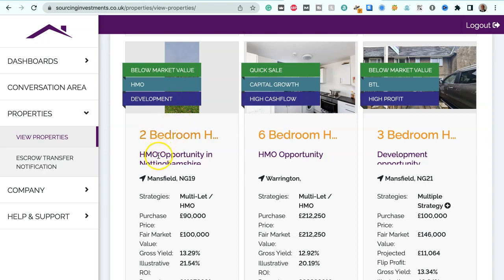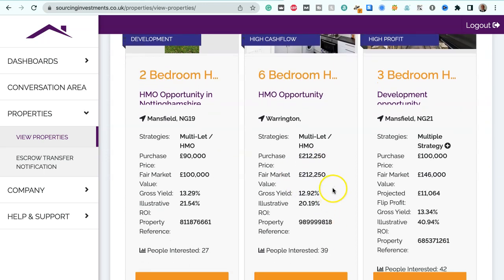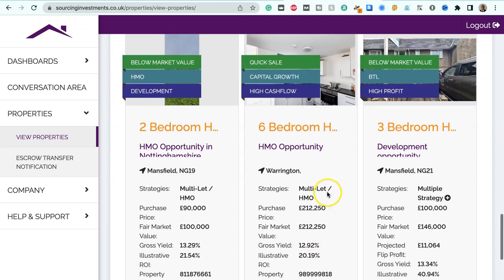We've got a below market value HMO development opportunity — a two-bedroom house in Mansfield, NG19 — strategies multi-let/HMO. Purchase price $90,000, fair market value $100,000, gross yield 13.29%, illustrative ROI 21.54%. We've also got a six-bedroom house HMO opportunity in Warrington, wanting a quick sale, high cash flow, suitable for multi-let HMO strategies. Purchase price $212,250, fair market value $212,250, gross yield 12.92%, illustrative ROI 20.19%.